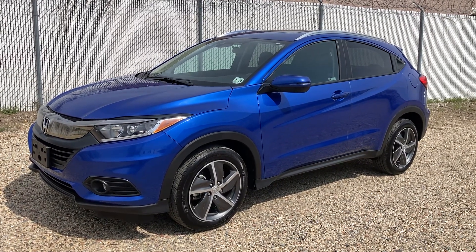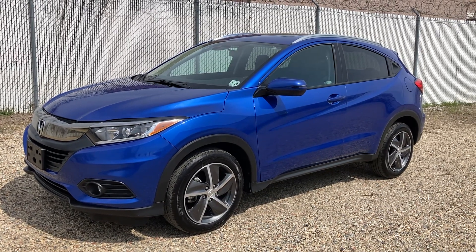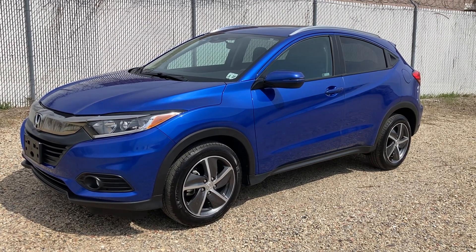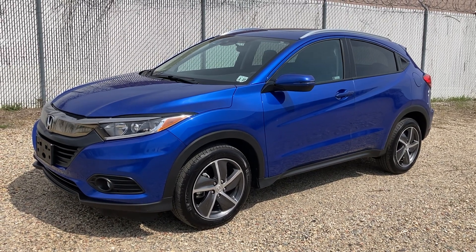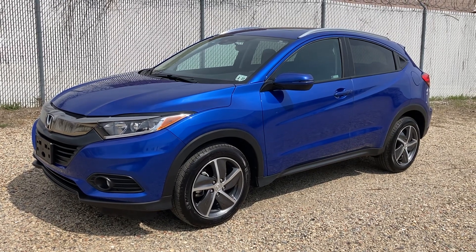2022 Honda HR-V EX, 14,000 miles, 4x4, Apple CarPlay, sunroof, heated seats, brake assist, lane change mitigation. I'm going to tell you about this vehicle, ins and outs of it, and show you all around.